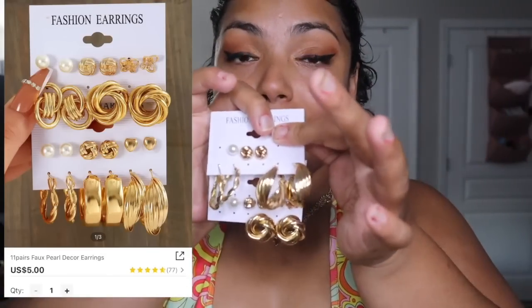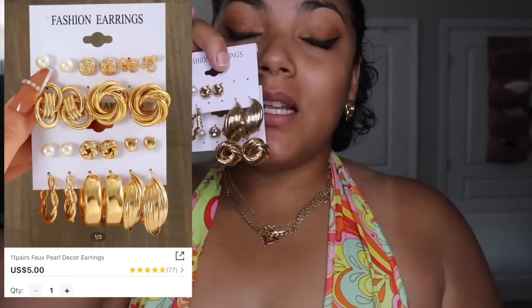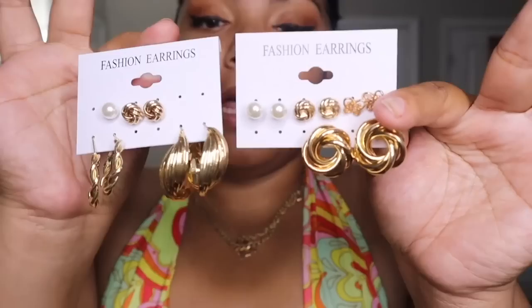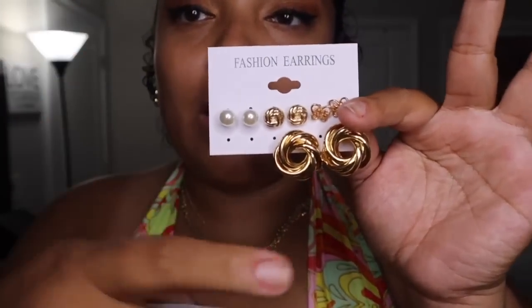Before I show you the full outfit, let me show you my earrings. I got this set — it comes with two pairs together for five dollars total, not five dollars each. I'm really big on gold and these knot earrings are so cute. If they turn a different color you can just repurchase since they're really inexpensive. For the disco outfit though I'm going to switch up the earrings since it's a disco theme.